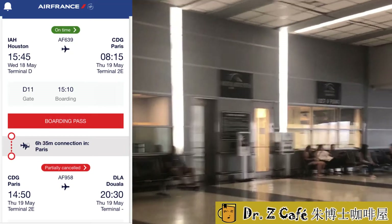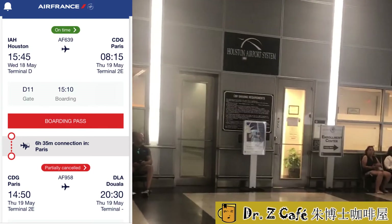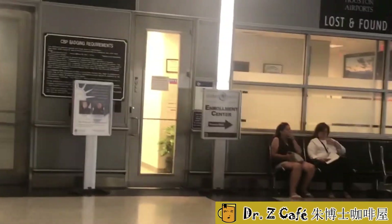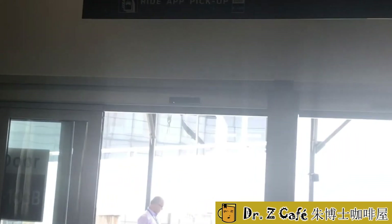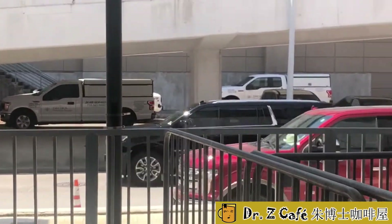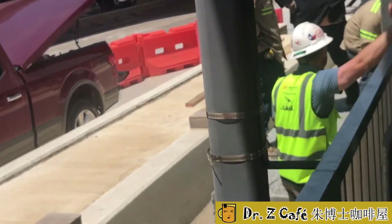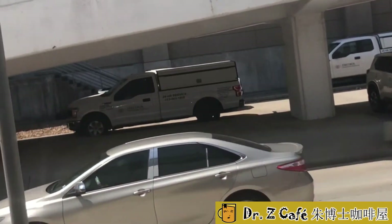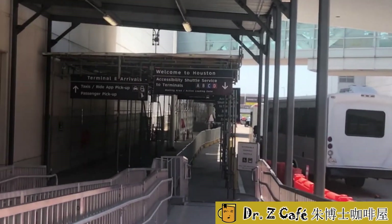Wednesday morning, I went to Terminal D first to check in my luggage and get my boarding pass, then walked to Terminal E to the Global Entry office for the interview. There were only a few people waiting. I waited a while and saw two or three people come out but nobody go in. The interviews were running behind schedule. Later, an officer came out saying their lunch time had started and we'd need to wait longer. I began to feel a bit anxious, wondering whether I should have scheduled the interview the day before. Fortunately, after lunch, I was in the second group called in.